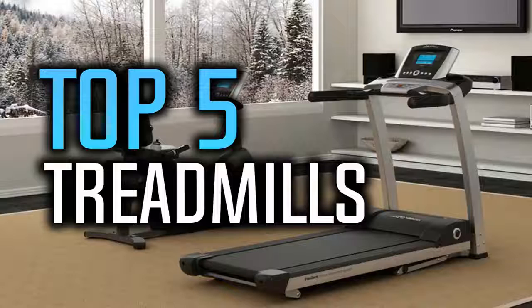Hello everyone and welcome to our new video where today we're going to be checking out the top 5 best treadmills. Since summer is coming I decided to make this video because there are a lot of people that want to lose weight and treadmills is one of the best ways to do that. You can find links to all these treadmills in the description below.